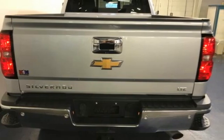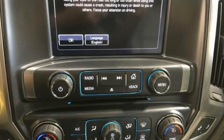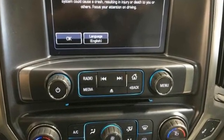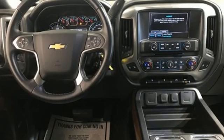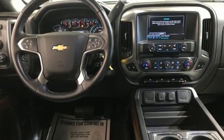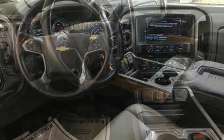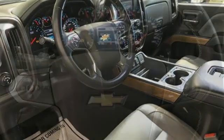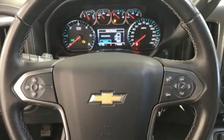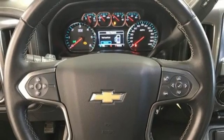It boasts an impressive list of features like these: automatic transmission, four wheel drive, driver selectable mode, trailer brake controller, integrated navigation system, Wi-Fi hotspot, front heated leather bucket seats, mirror mounted spotlights, electronic shift on the fly, auto dimming rear view mirror, and V8 engine.